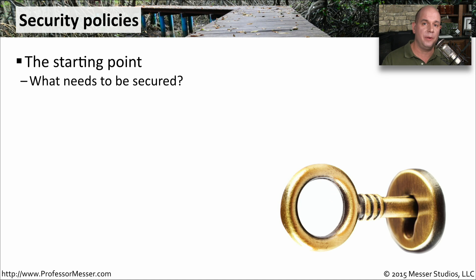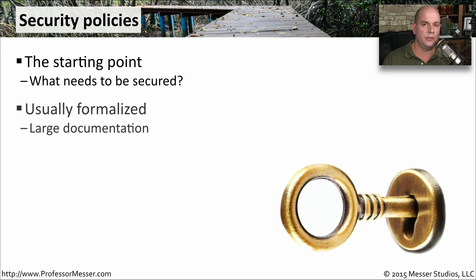This will be the starting point so that everybody knows exactly what devices need to be secured and how you're going to have that security put in place. This is usually something that's well documented — you're sitting down and writing a very formal document that describes security from the very beginning to the very end and everything in between.